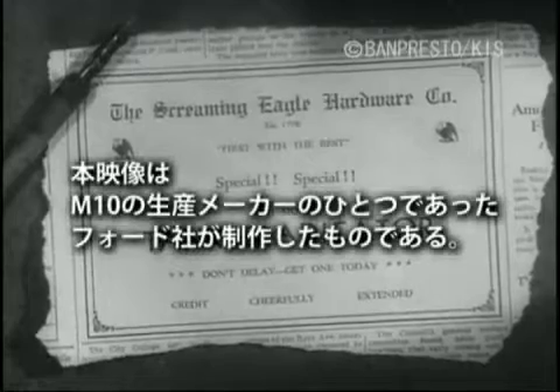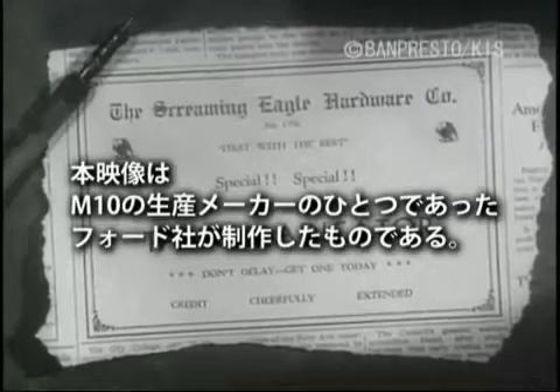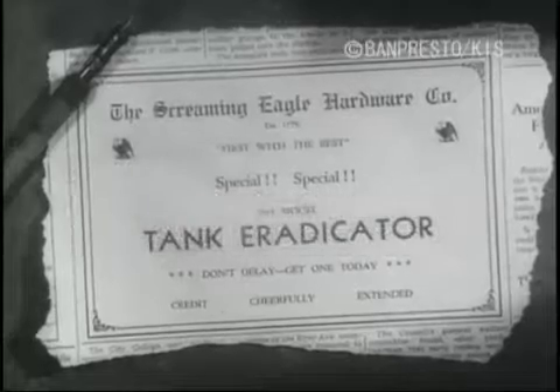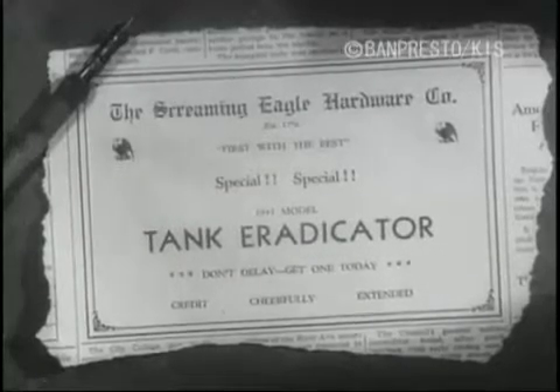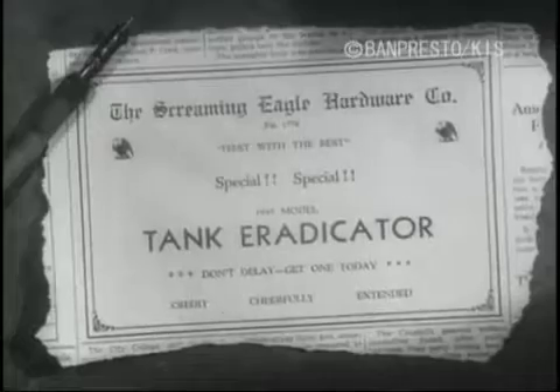Are you troubled by tanks? Do the pests get in your foxholes, mess up your bivouac, or menace your installations? Well, your worries are over. Your favorite store, the Screaming Eagle Hardware Company, USA, first with the best, has done it again.